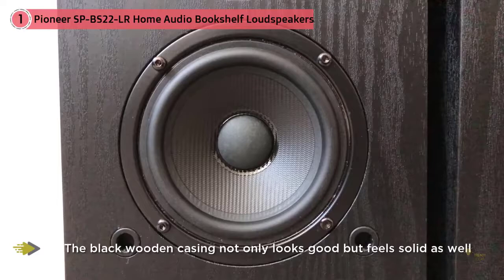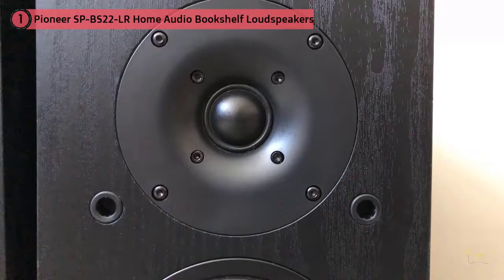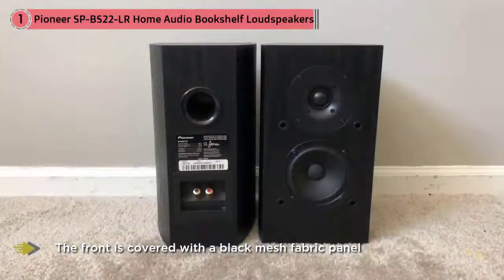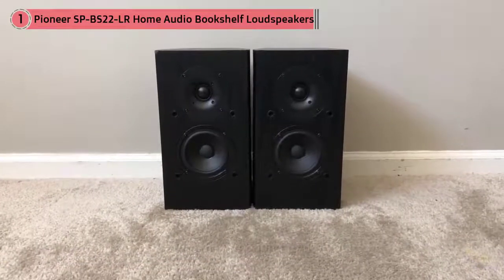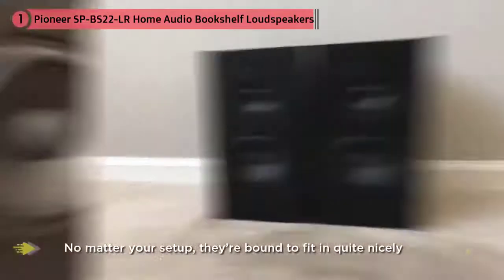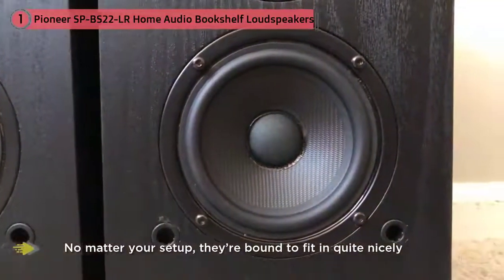A pair of these is definitely a bargain and a great way for beginner audiophiles and those alike. Designed by Andrew Jones, these speakers offer a sleek and minimalistic design. The black wooden casing not only looks good but feels solid as well. The front is covered with a black mesh fabric panel and only sports a Pioneer logo on the bottom. No matter your setup, they're bound to fit in quite nicely.